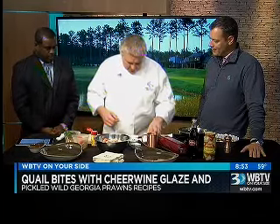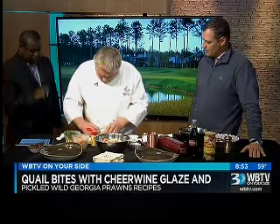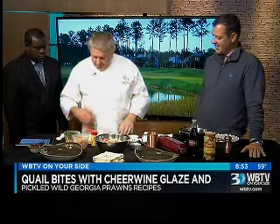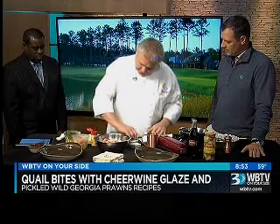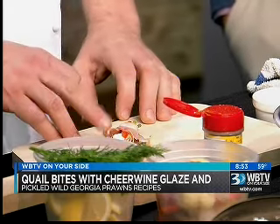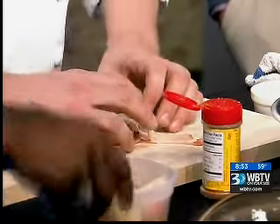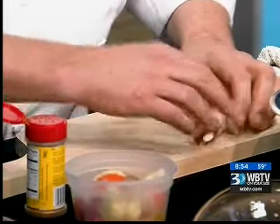First, we're going to do the quail bites. This is just going to give you a quick demo on how to roll these. So quail breast — very small, as you can see. The birds are not very big. You can substitute this with duck, it's a great substitution, or chicken if you prefer. Quails are very, very delicious. So we've got a little cream cheese in here, a little red pepper scallion, and then some real thin-sliced bacon. We're going to give that a little roll up like that.